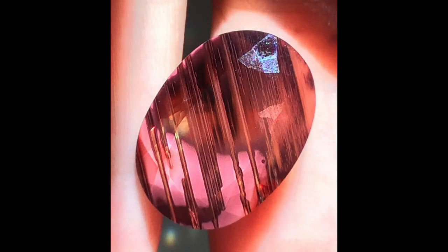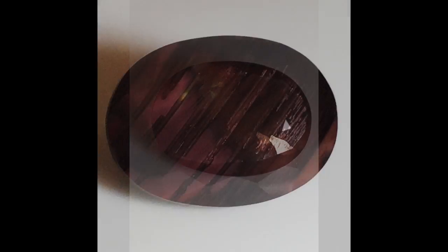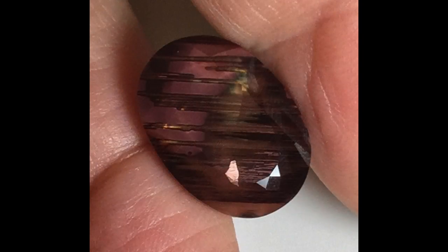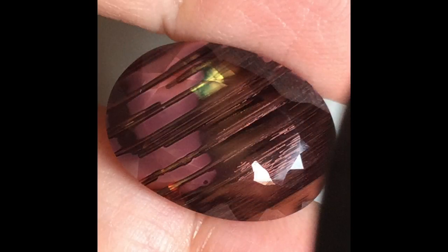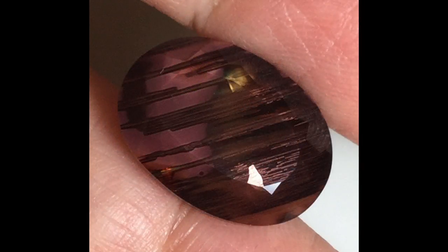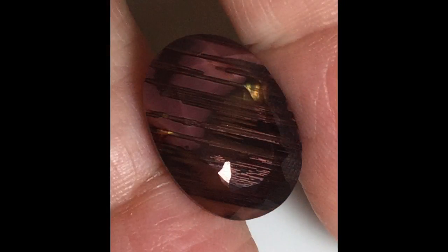If you hold it up, the watermelon effect is really, really pretty and it captures itself in the back facets as an array of pink and green. In most of the photos you're probably seeing a deep maroon, a dark maroon, and to the eye it is a dark maroon — almost black — with the stripes. But when it's lit, it is really, really interesting and comes into its own.